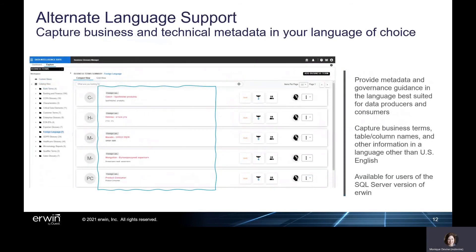Customers using the SQL Server version of Erwin Data Intelligence have new flexibility to capture technical and business asset metadata within the organization's language of choice. Capture business terms, table column names, and other asset information in a language other than U.S. English to support data governance and data literacy efforts within your organization.